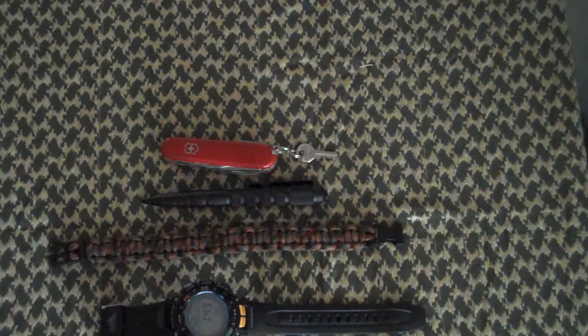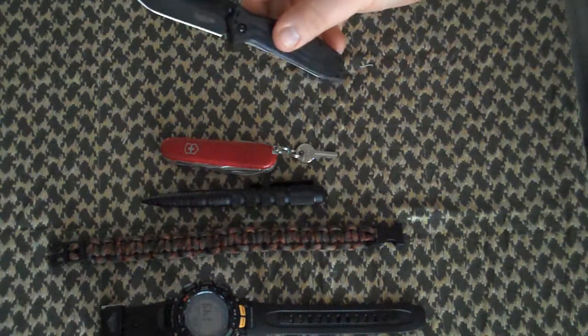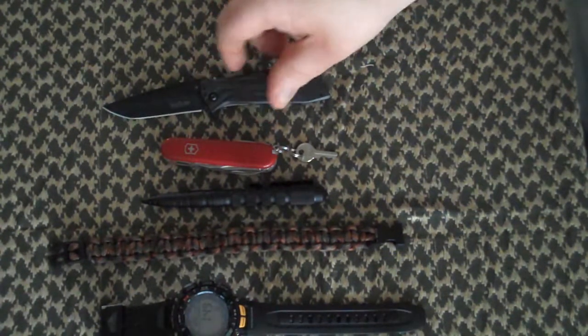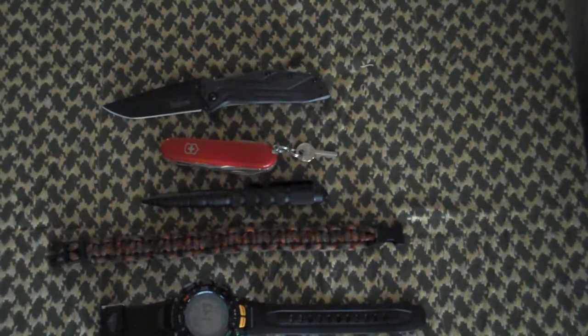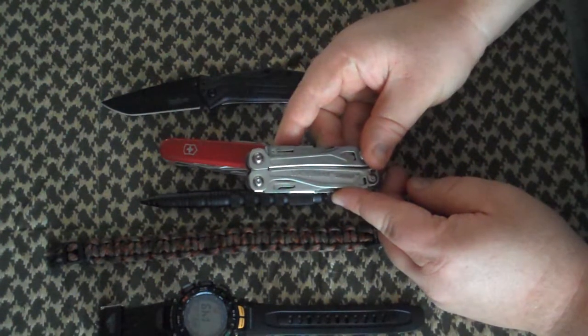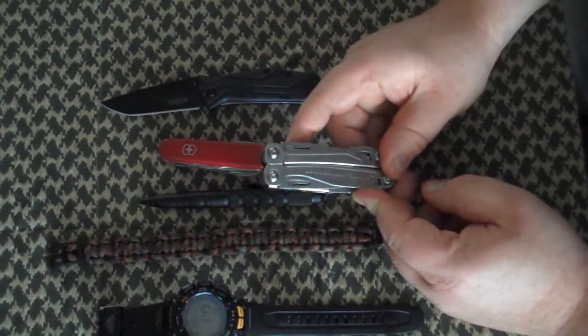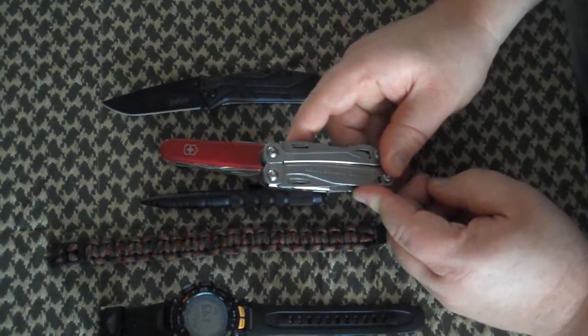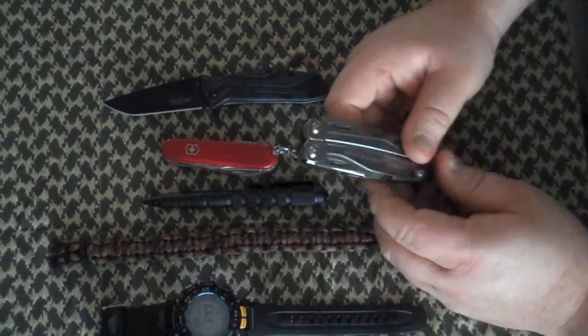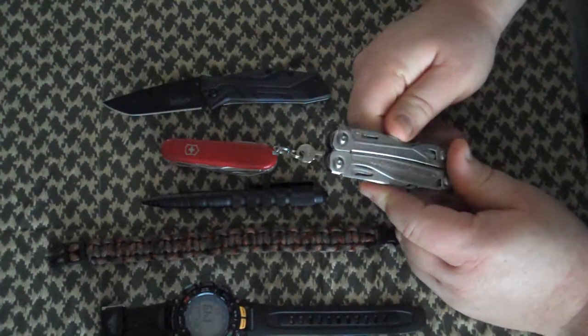The next item I carry is also out of the tactical pack. It is the Kershaw Bruiser, a spring-assisted speed-safe knife. That is something I'm trying to decide whether I want to continue to carry, or to carry what I now have, which is my Leatherman Sidekick. I got this for a great price, thanks to Glue Stick 213 from Home Depot — it was $19.88. I'll do a review of this. I'm trying to decide if I want to go with the Leatherman or the Bruiser.